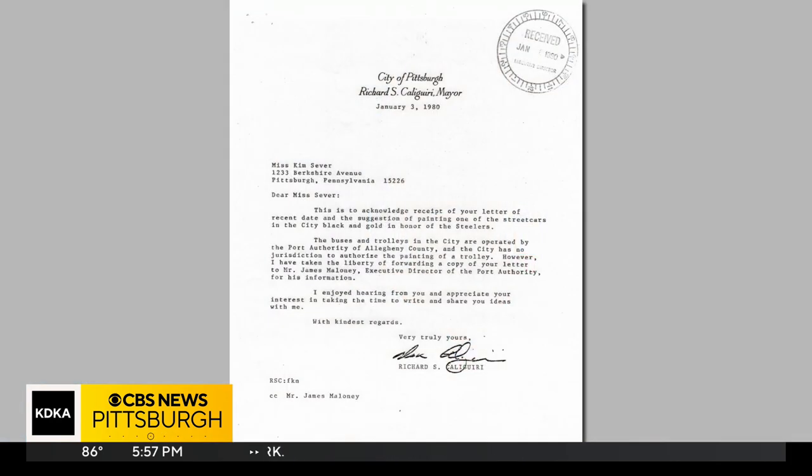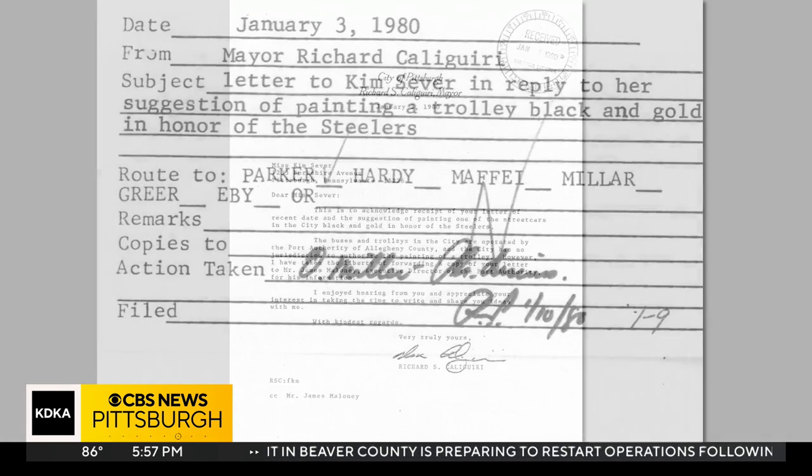My grandmother, who I lived with at the time, was really into letter writing. And so I brought this idea of the Terrible Trolley to her, and she said, well, write a letter to the mayor about it — maybe they'll do it. Shortly after receiving Kim's letter, Mayor Kalajiri wrote back, saying he would forward her idea to the Port Authority. Seven days later, the Port Authority filed a document greenlighting the Terrible Trolley.